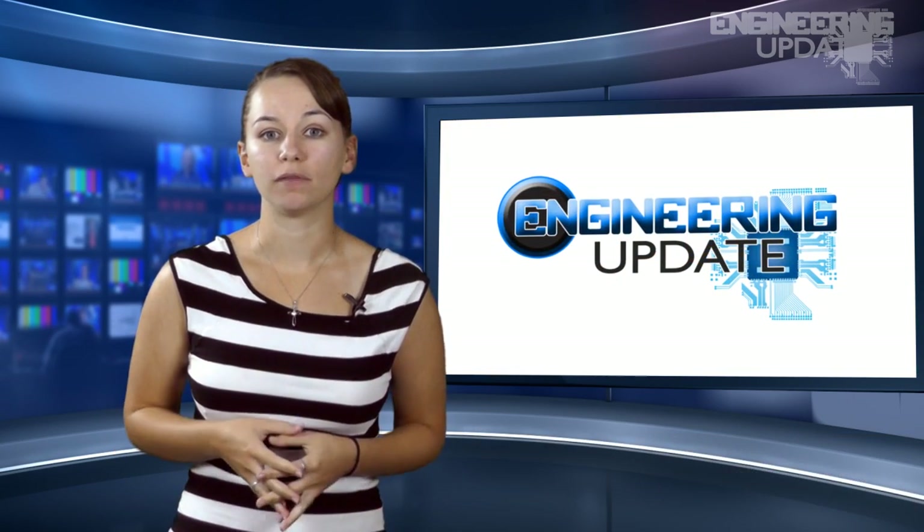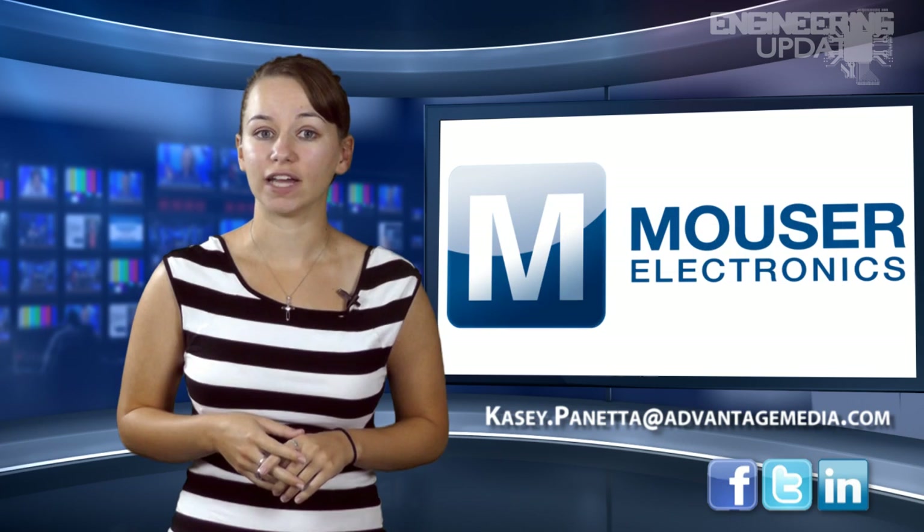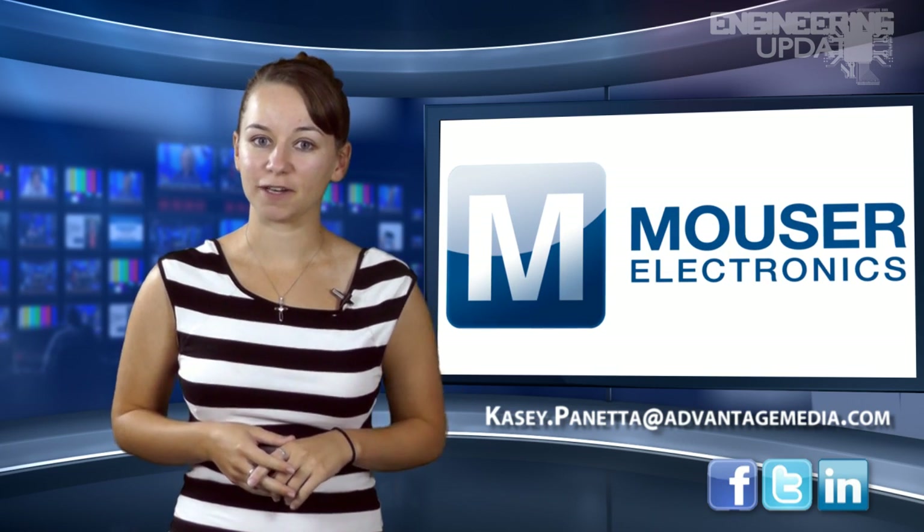That wraps up this week's report. Be sure to join the conversation on Facebook, Twitter, and LinkedIn. I'm Casey Panetta, and this has been your Engineering Update.